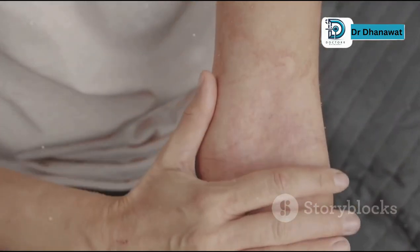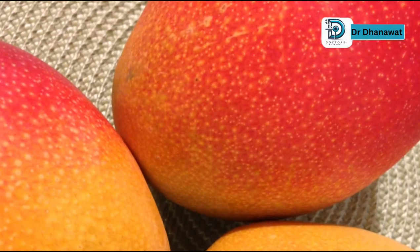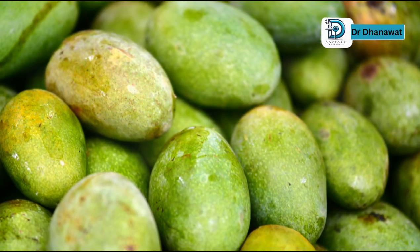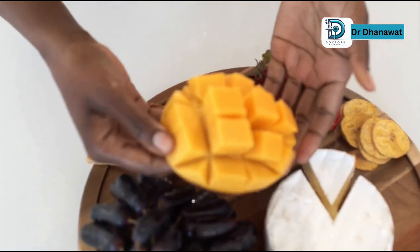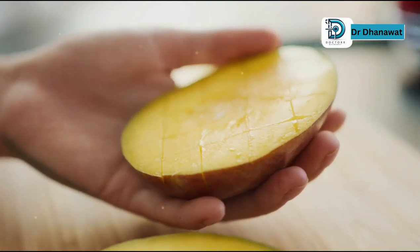Then there are the allergens. Mango skin contains urushiol, the same compound found in poison ivy. For some people, this can be a nightmare — causing rashes, itching, even swelling. It's not just a mild irritation; it can be severe and uncomfortable. Do you want to end up in the emergency room because of a mango? Trust me, it's not worth the risk.